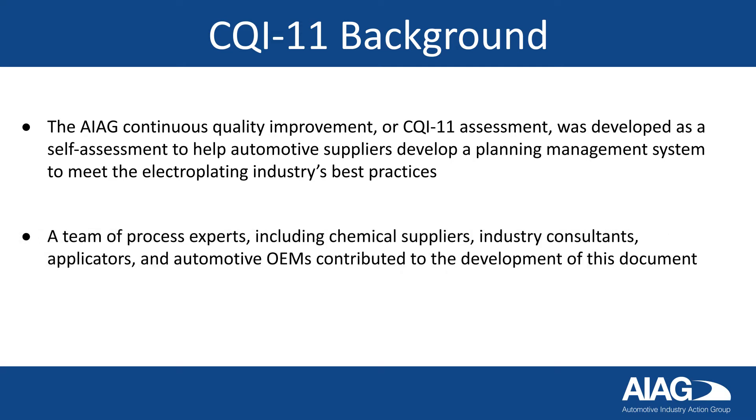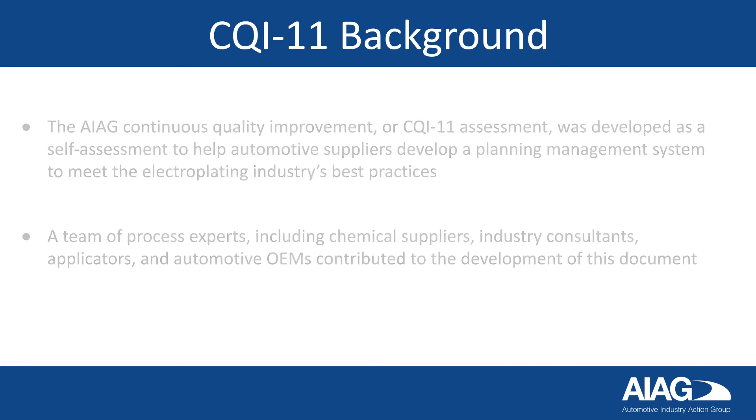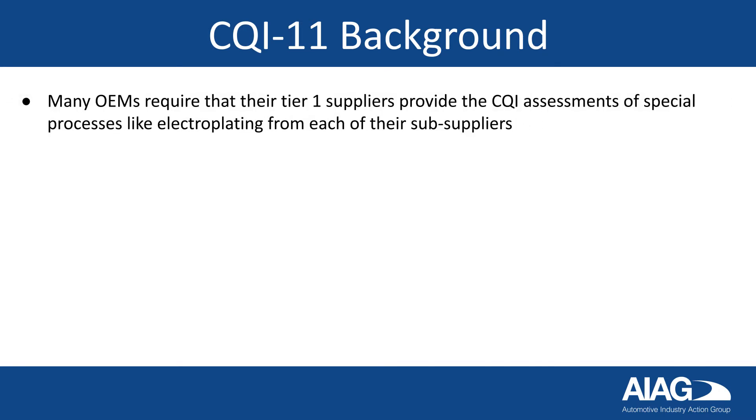A team of process experts, including chemical suppliers, industry consultants, applicators, and automotive OEMs contributed to the development of this document. Many OEMs require that their Tier 1 suppliers provide the CQI assessments of special processes, like electroplating, from each of their sub-suppliers.